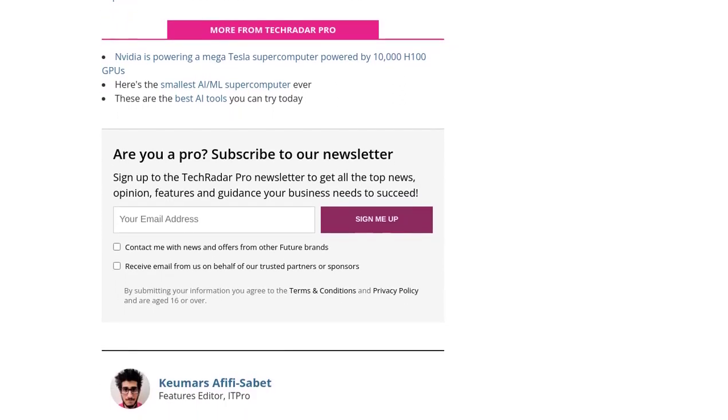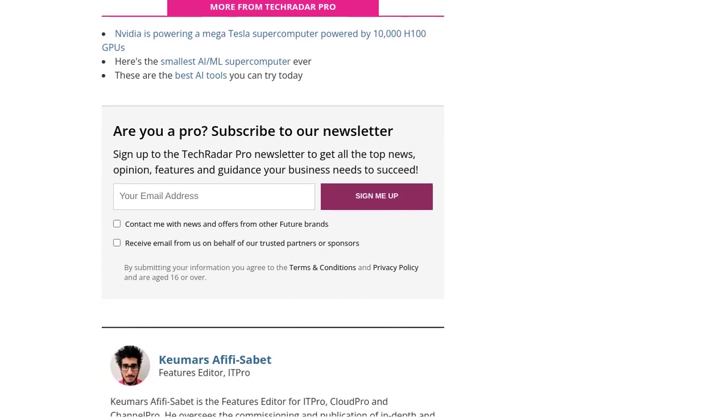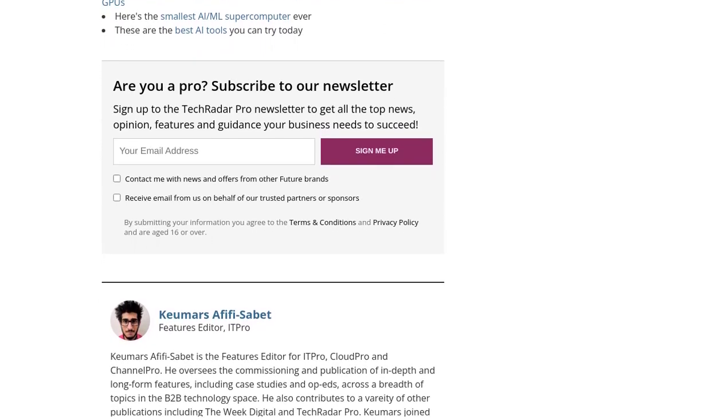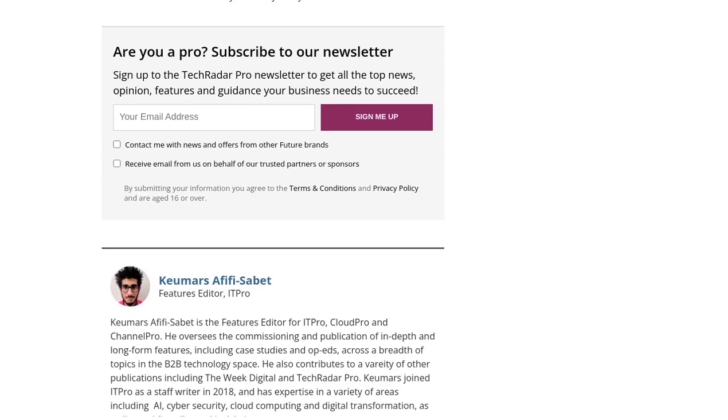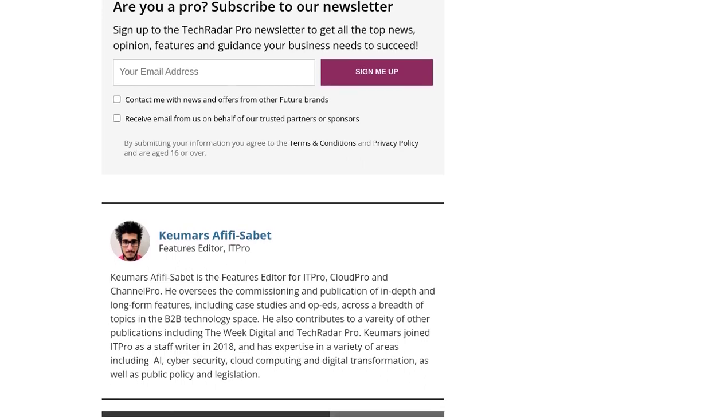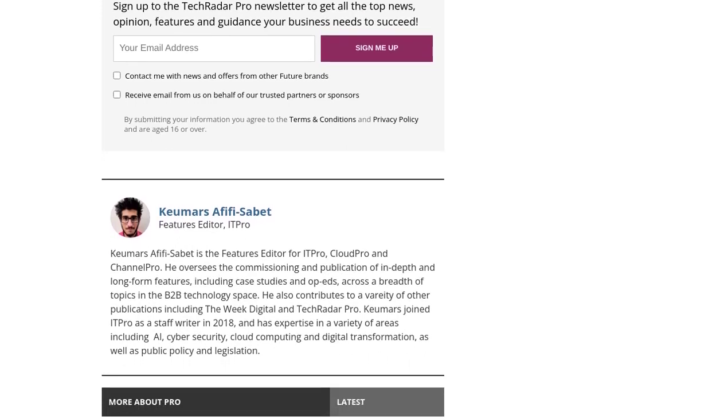Now, let's dive into the comments section, where AI enthusiasts have been sharing their thoughts. One topic that caught our attention is the architecture of supercomputers for training large language models. It's fascinating to see how these powerful machines are designed to handle the immense computational demands of AI training.